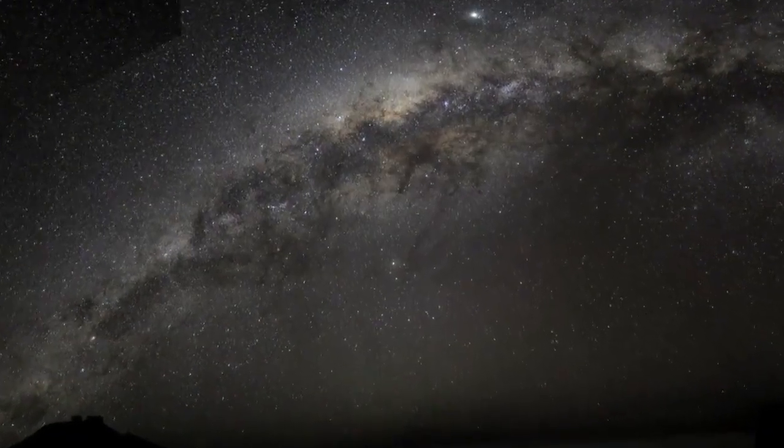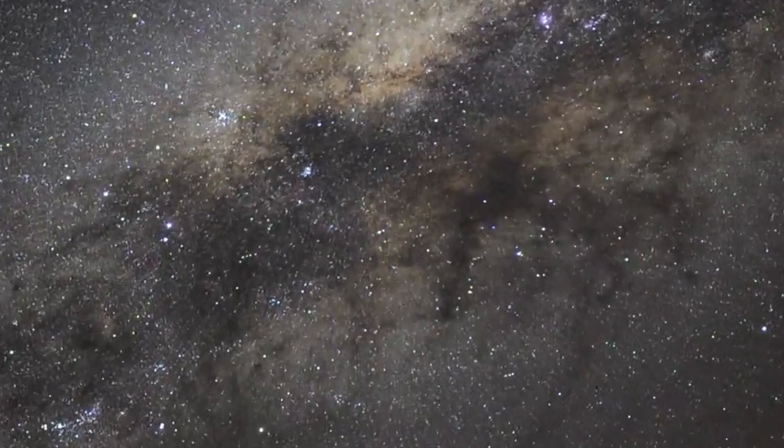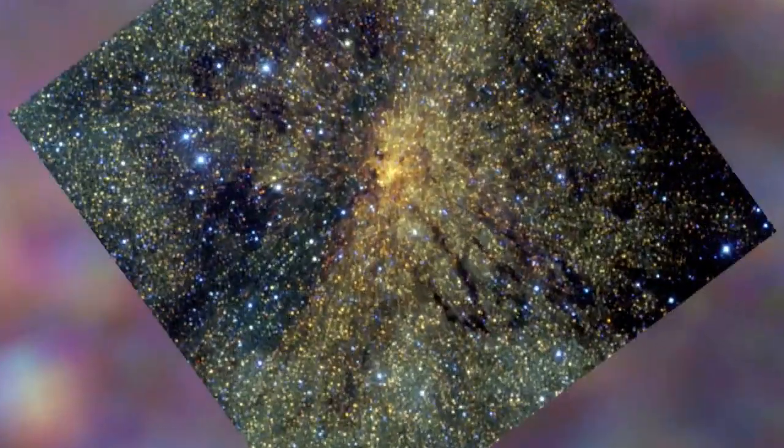Observers under dark skies far from the bright city lights can marvel at the splendor of the Milky Way arching in an imposing band across the sky. Zooming in towards the center of our galaxy, about 25,000 light years away, you can see that it is composed of myriads of stars.